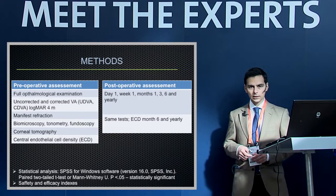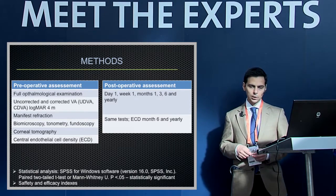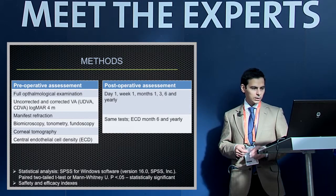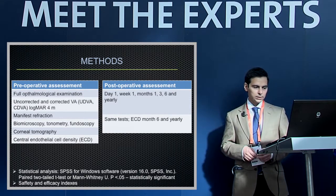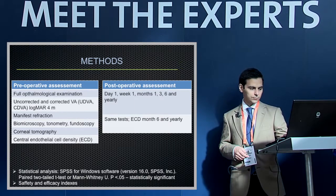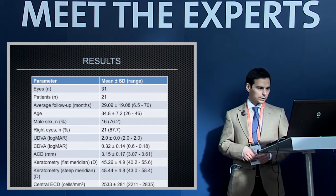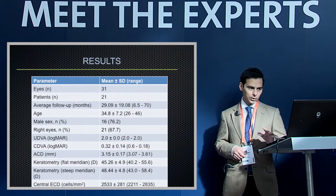We performed a full ophthalmological examination preoperatively including corneal tomography and endothelial cell density, repeated at day one, week one, and months one, three, and six, then yearly. Endothelial cell density was repeated at month six and yearly thereafter.